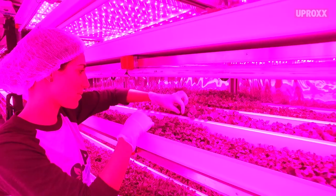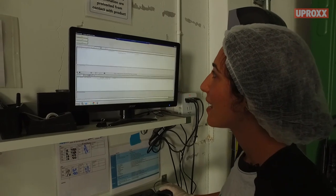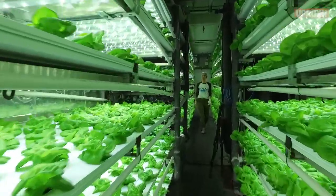We're growing here without any soil or sunlight. All of our nutrients get dosed into our water system, and there's no need for pesticides and herbicides. The amount of yields that we can produce is equivalent to the amount that you could grow in five acres of farm.